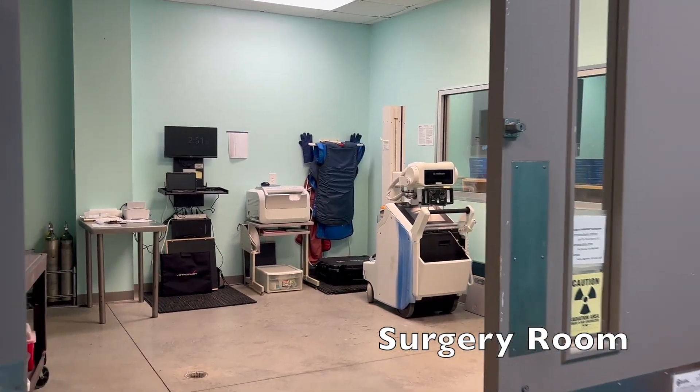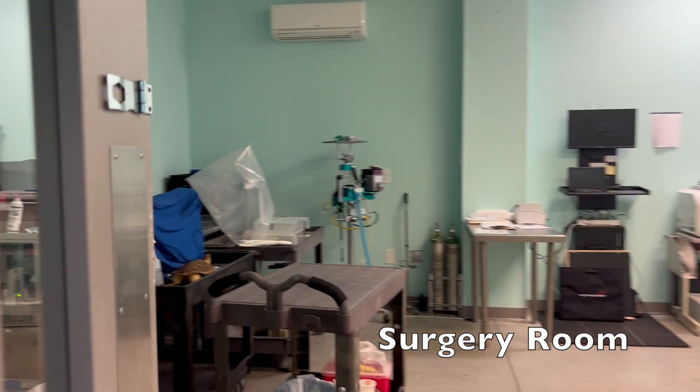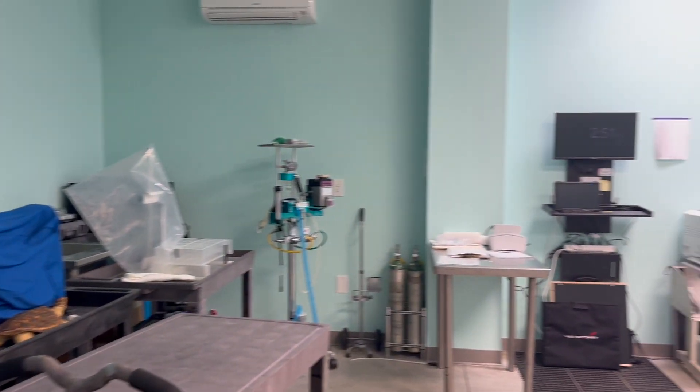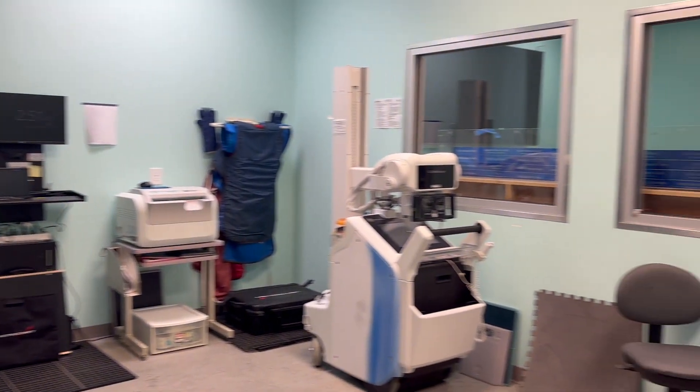Our facility also has a lab and surgery room, where we are able to run blood tests, prepare medical treatments, run x-rays, and even give surgeries to our patients.